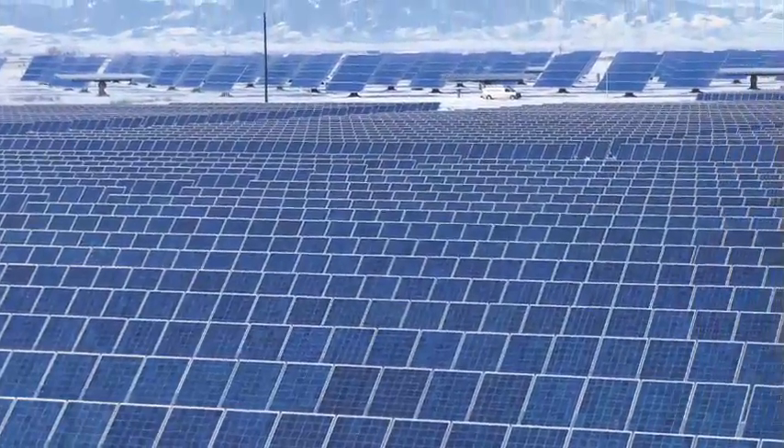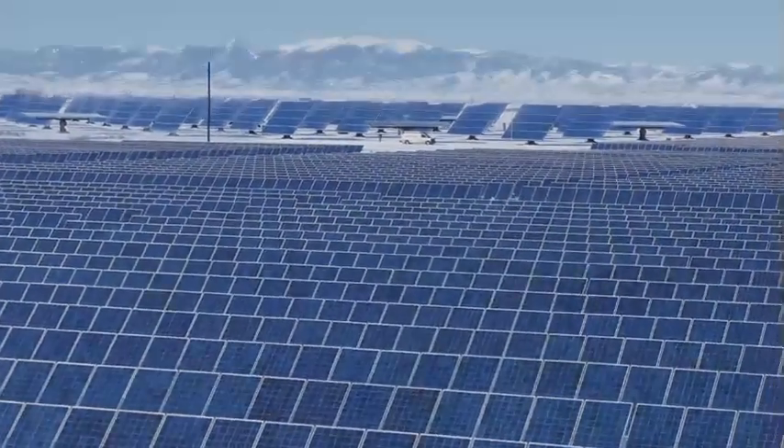Until recently, solar power was expensive and impractical for most businesses. Now, it's a reality well within reach and worth reaching for.